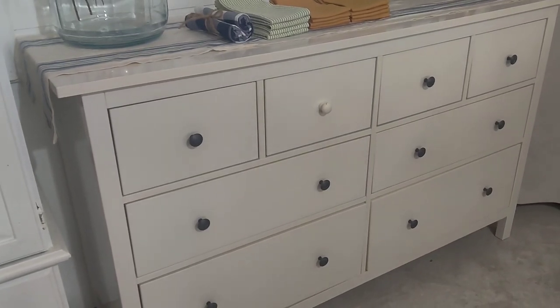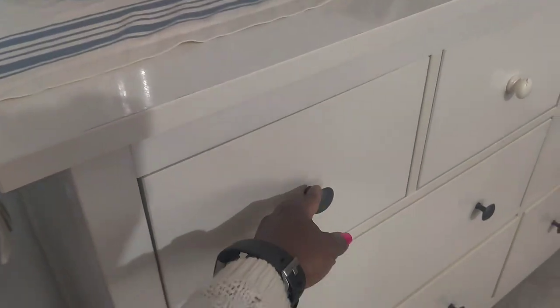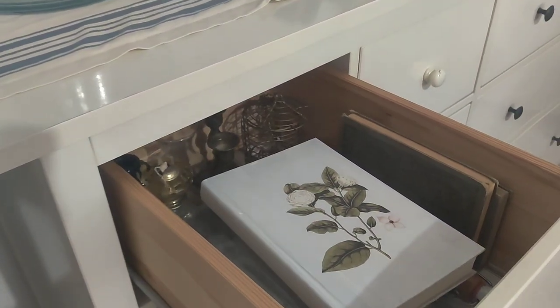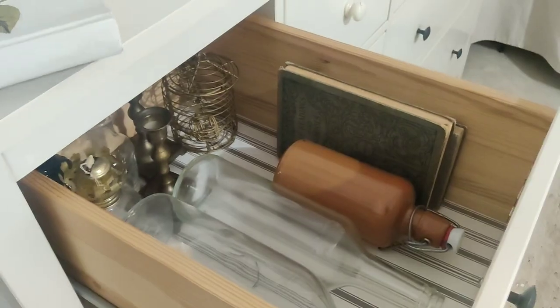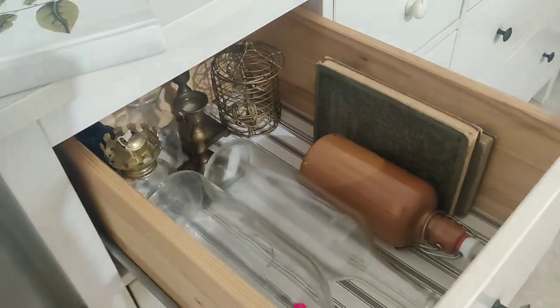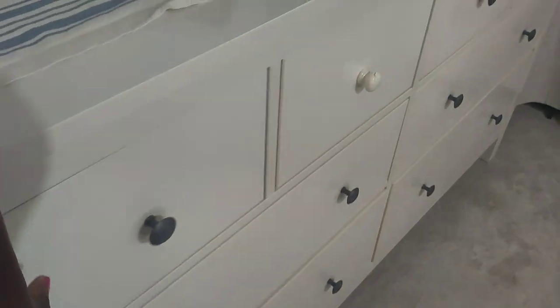Now I'm going to show you how much more functional this new dresser is. Starting over here — this drawer is my staging drawer, where I keep the little things I use when staging that just make for better pictures. It's not much because I'm trying not to have so much stuff.